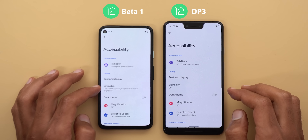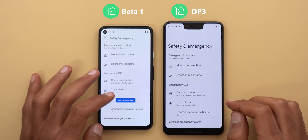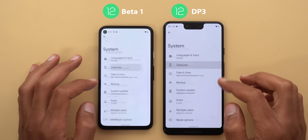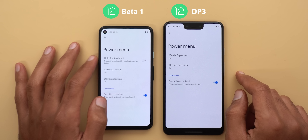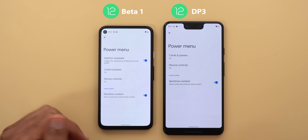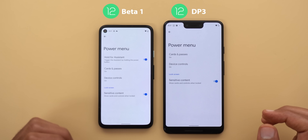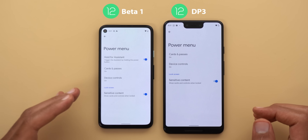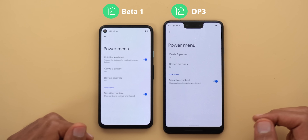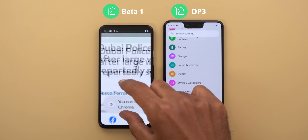Under Accessibility, the Extra Dim feature now has a small description explaining how it works. Under Safety and Emergency there's a new button called Open Personal Safety that takes you straight to the Personal Safety app. Under System, then Gestures, then Power Menu, there's a new toggle called Hold for Assistant — when activated, pressing and holding will activate Google Assistant instead of opening the power menu. Keep in mind this means you can't access your power menu that way, and the new My Devices and My Wallet tiles are still missing in this build. Finally, toast notifications now show the app icon.